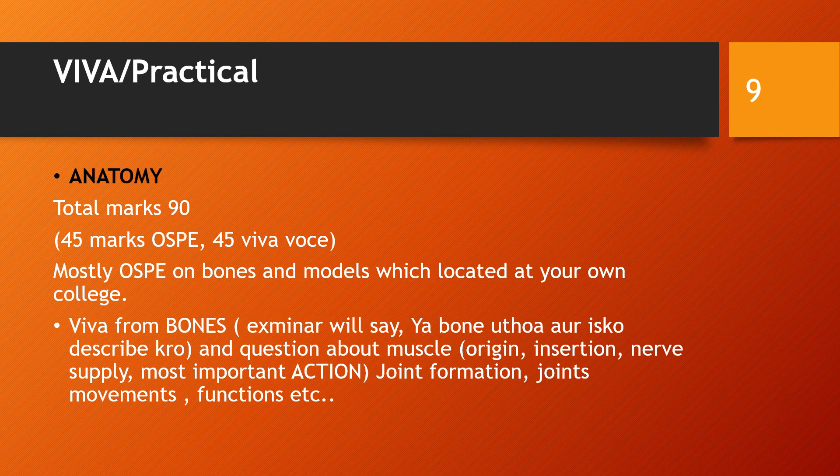The examiner may ask you to take a bone and describe it. There are many types of questions that can be asked. For example, the examiner may ask you about joints and movements, their functions and muscles, and related topics.